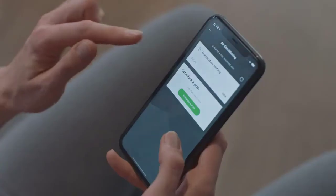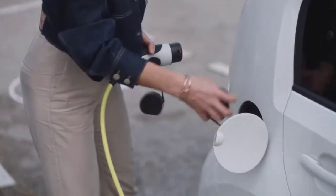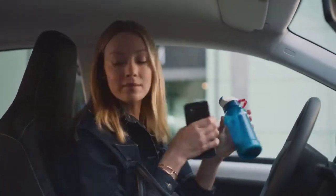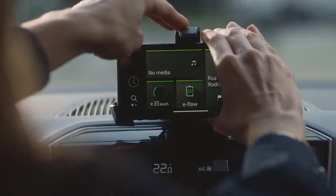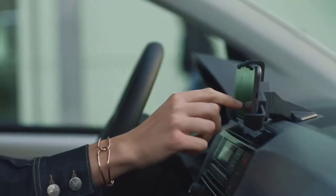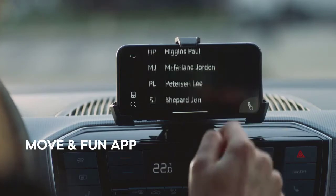How about you turn on the air conditioning in the car from here already? The cup holders, for example — actually designed for the rear, but always practical. Or the hook — pretty handy for a handbag, just like the pockets for your phone. With the Move and Fun app, you can easily connect your smartphone via Bluetooth to the infotainment system, giving you access to your contacts, playlists, and other information.